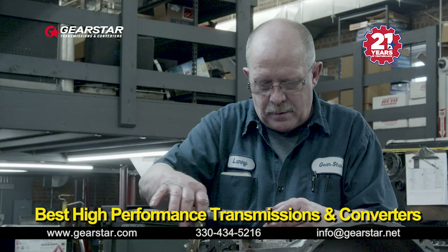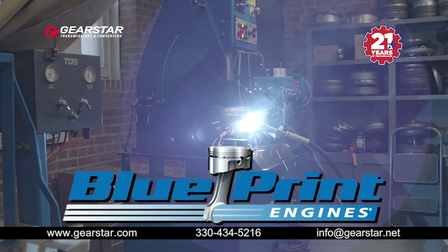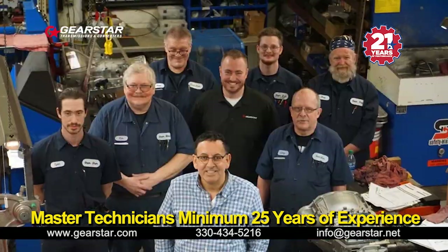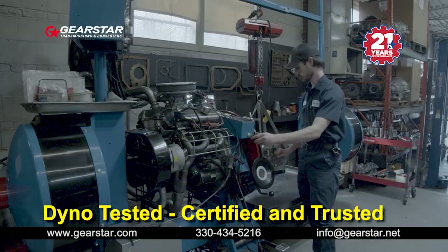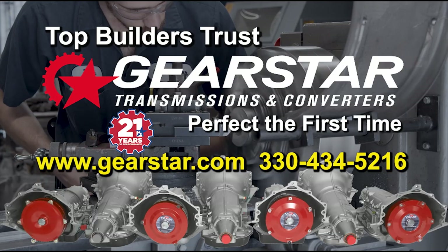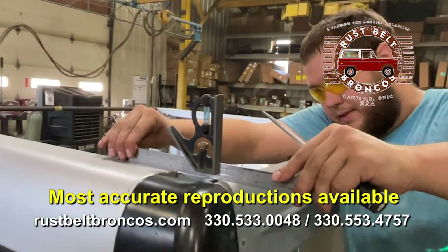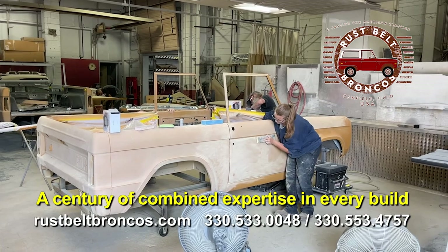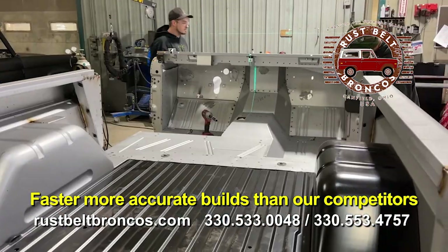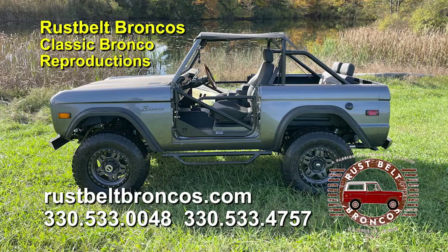Gearstar prides itself on building the best high-performance transmissions and converters. Trusted by the top engine builders — Nelson Racing, Prestige Motors, Blueprint Engines, and West Coast Engines. Gearstar combines the best master technicians with a minimum of 25 years' experience using US-made parts, dyno testing and certifying each build to the unique needs of the customer. If you want it perfect the first time, Gearstar is for you. The classic Bronco comes to life at Rust Belt Bronco, with reverse-engineered reproduction Bronco tubs and parts. Check us out on the web or call us today.